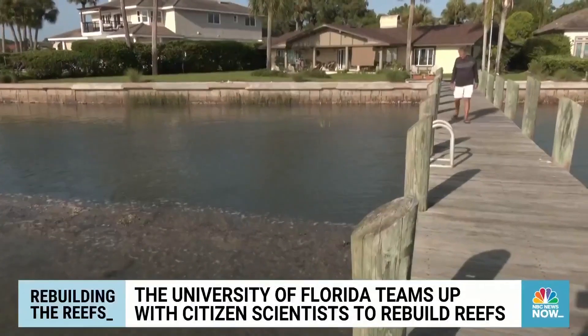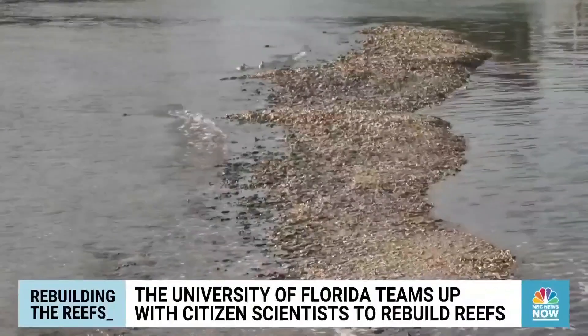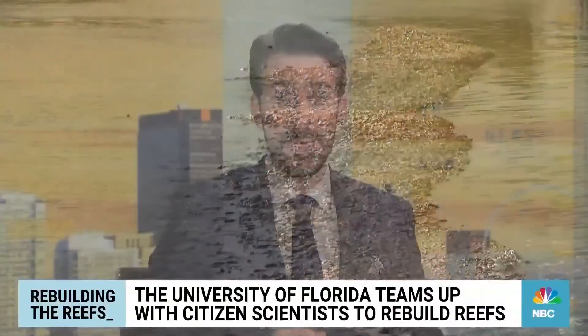An obligation Eric takes seriously, helping secure the future of our oceans one reef at a time. And the project seems to be working — they've already created more than 10,000 community oyster gardens throughout North Florida. And while they can't eat those oysters, they do have a party at the end of the season where they celebrate by eating oysters brought in from an area that has a full supply.